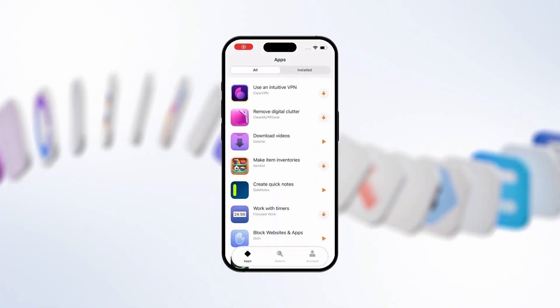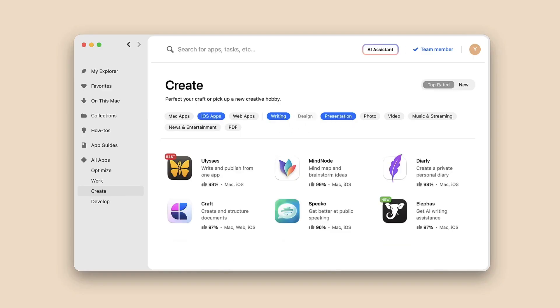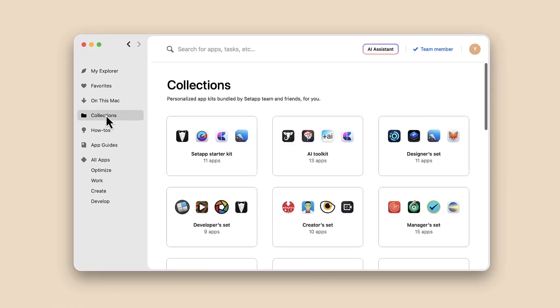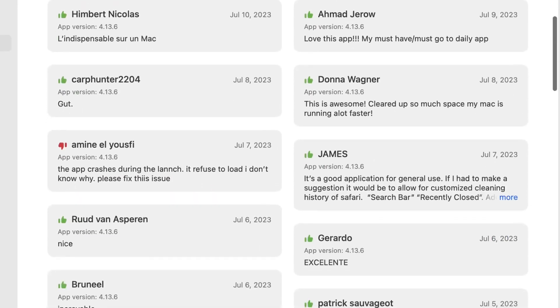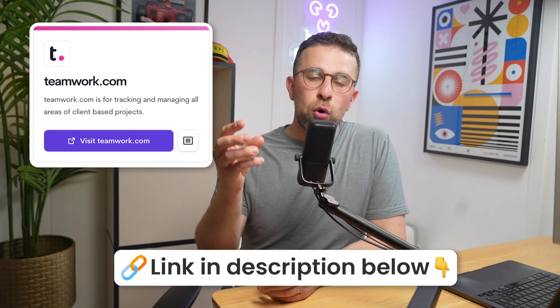Are you tired of looking for the right app? Setapp gives you instant access to over 260 hand-picked apps for iOS and Mac, all in one place. Whether you need to convert a file, clean your drive, or write an article, just type your task into Setapp and its AI-powered search suggests the perfect app. You can also use Setapp's collections feature — a curated bundle of tools for a specific goal. Each app has user reviews so you can install with confidence. One subscription, countless possibilities. Link will be below.